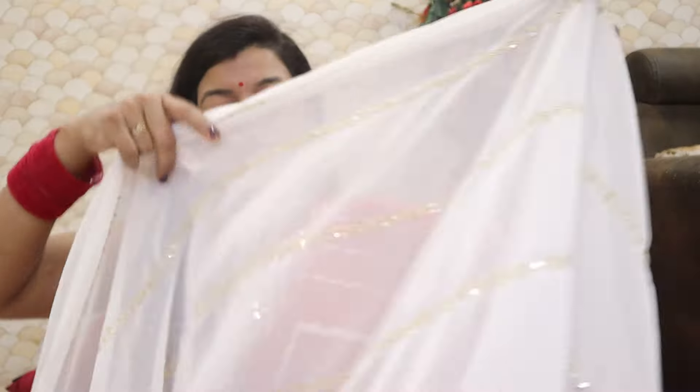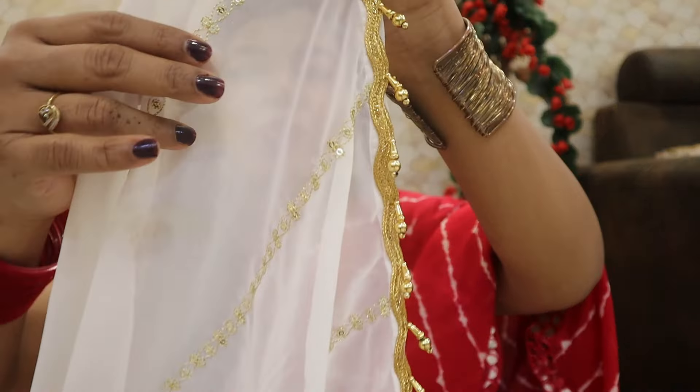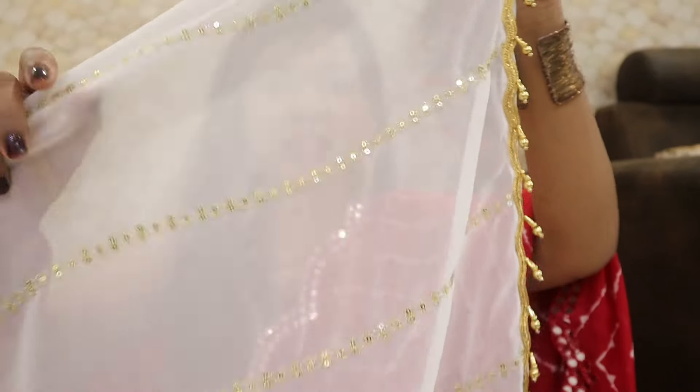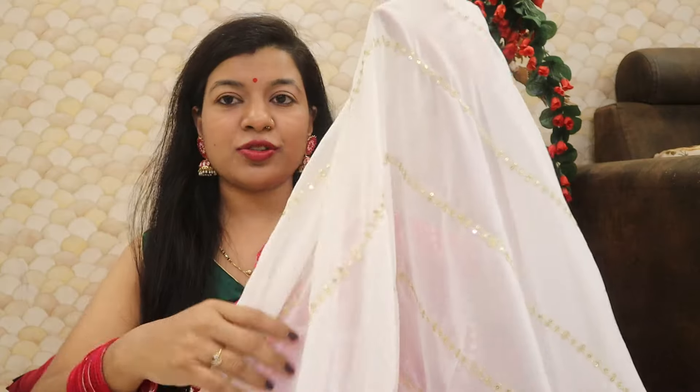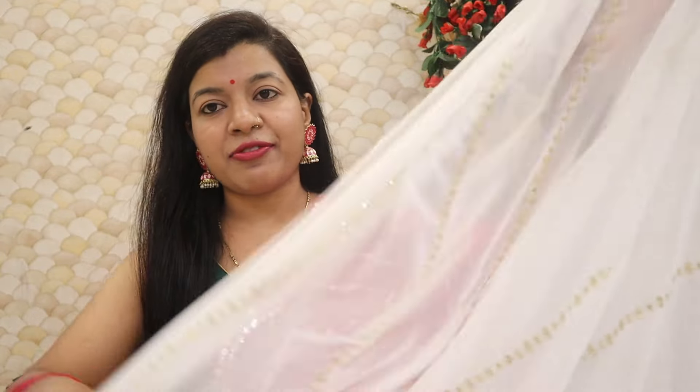The second sari I have purchased is also a very nice sari — I purchased it in off-white. You will find tassels in the pallu part. The thread work has been done all over the sari, and it is very beautiful. The sari's quality is very nice. The sari is very light-weighted. If you want to style it for a wedding or party, it will look very nice.